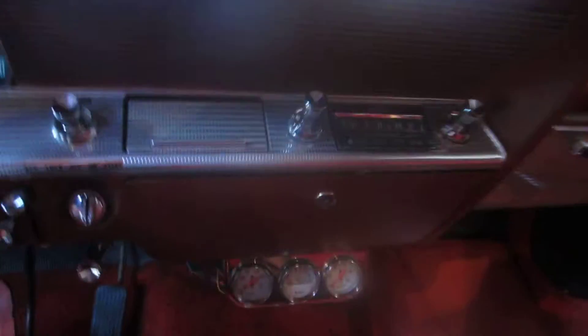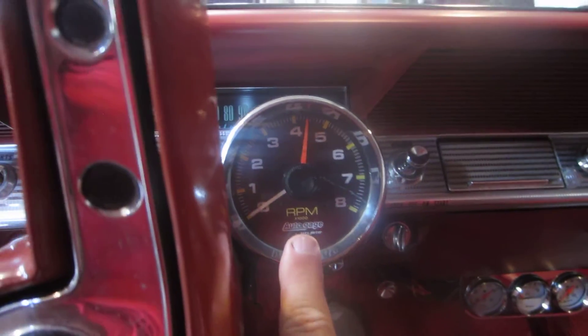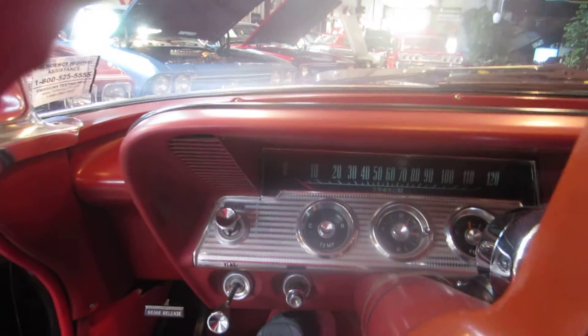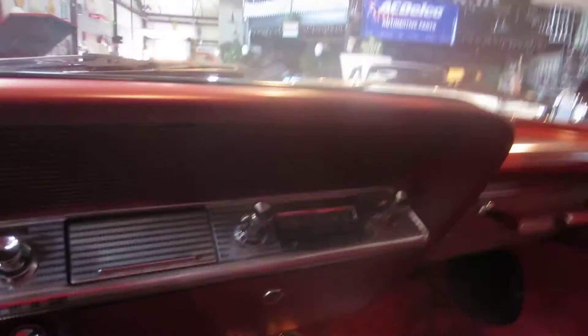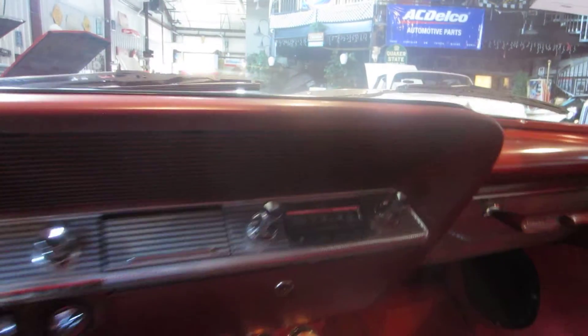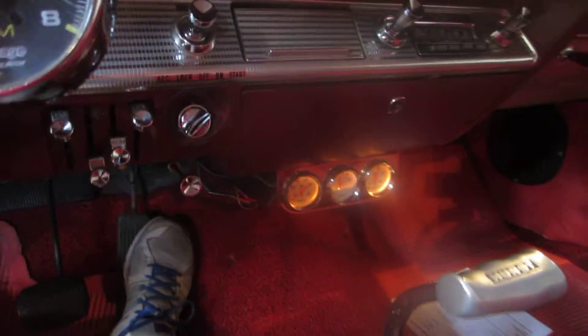There's a nice steel dash with no cracks, and your SS grab handle is right there. It does have a Hurst shifter with a T-handle and some aftermarket gauges. The clock does not work, but it does have an aftermarket tach. The emergency brake works. The little 327 fires right up, idles right at a thousand RPMs — just really nice. The wipers work. It has a non-functioning original radio — somebody wanting a nice stereo should put it in the glove box or trunk rather than cutting this beautiful SS dash. All the lights in the dash work and all the gauges light up, including the aftermarket gauges.